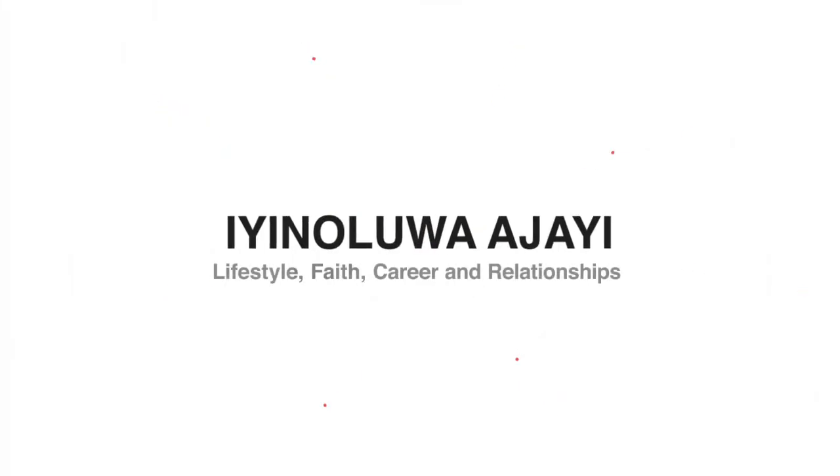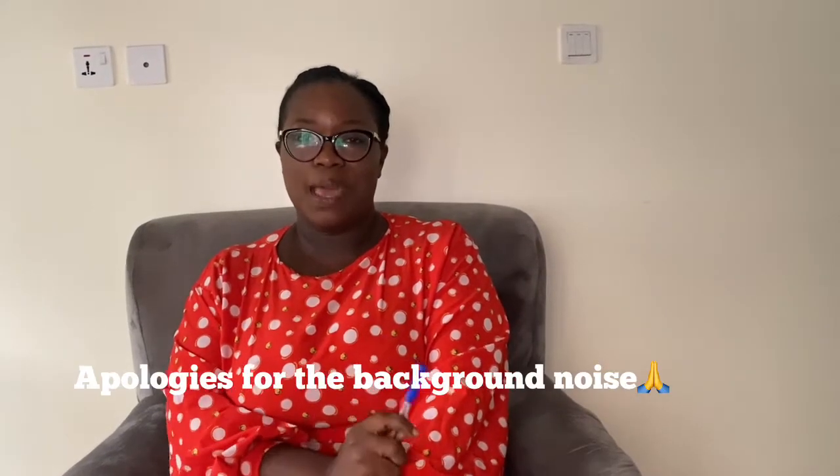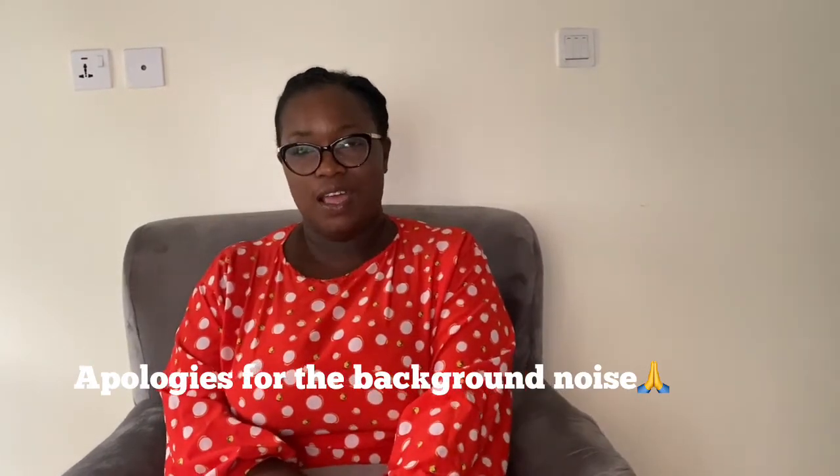Hi guys, welcome to my YouTube channel. My name is Yonua Jaiya, thank you for stopping by once again. Thank you for the comments, the likes and shares on the last video — I was glad I could help. In this video we're going to be talking about the IELTS speaking exam.